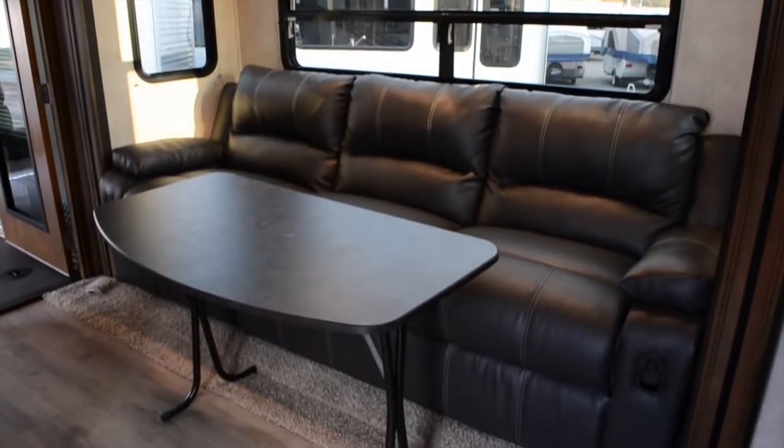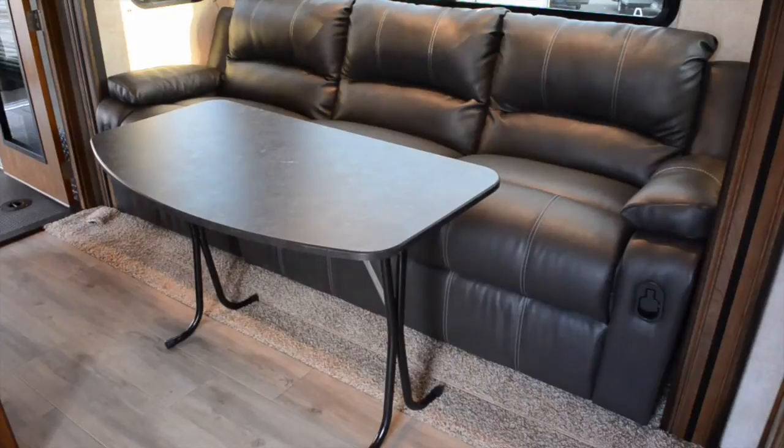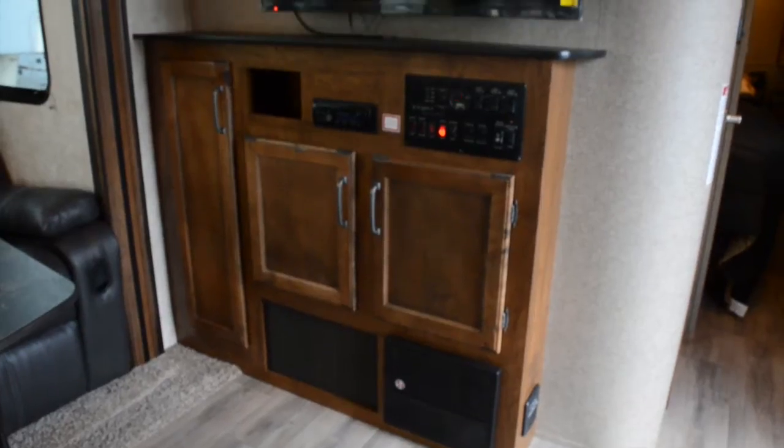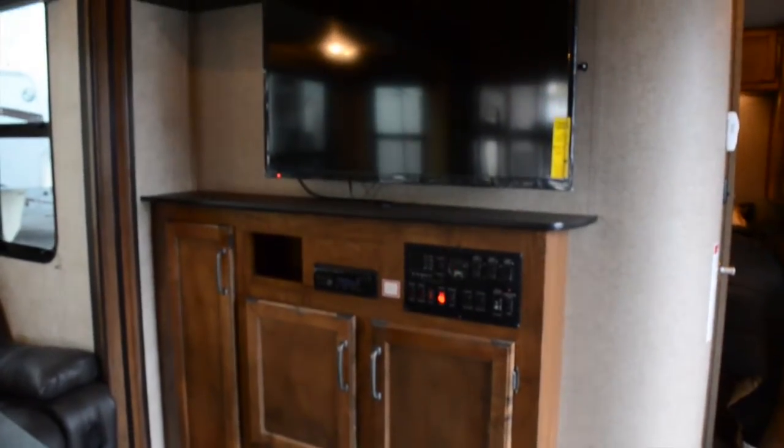The inside of the Carbon 33 comes complete with a couch with three recliners, a table, and an entertainment center with a wall-mounted LED TV and stereo system.